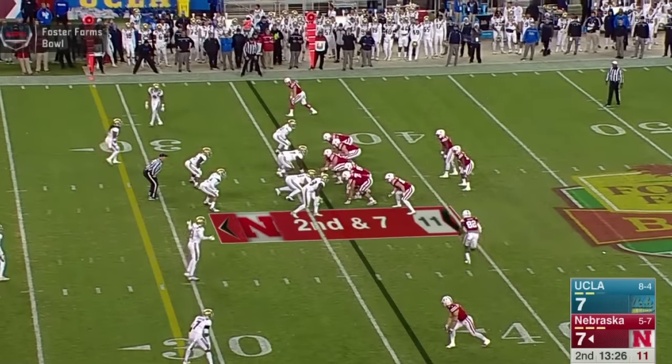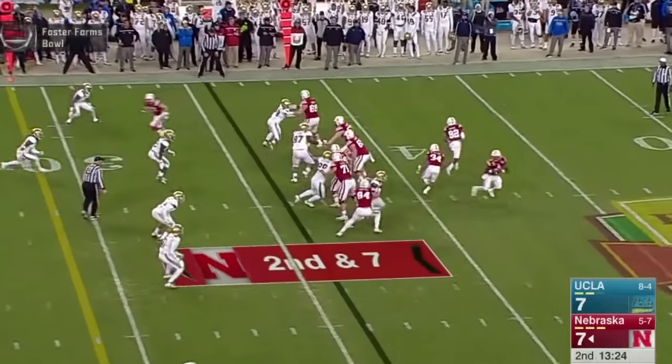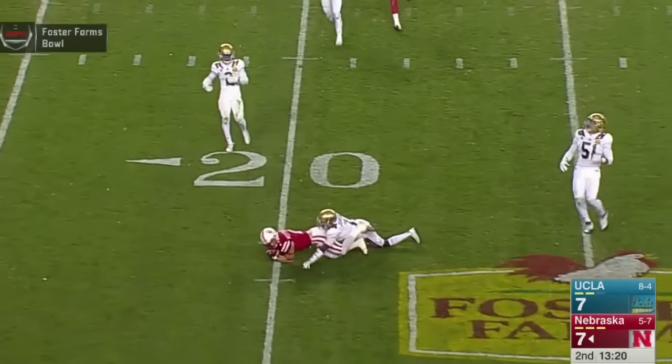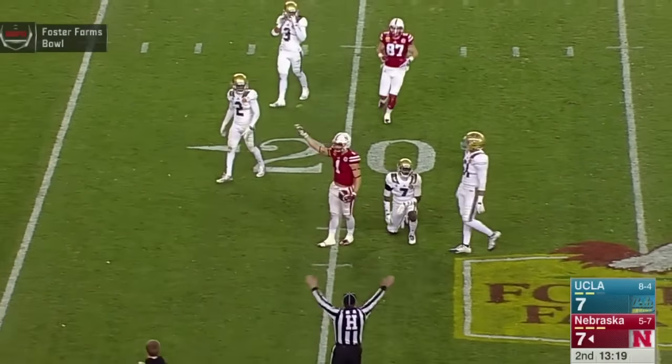A minute and a half into the second quarter. More in motion, Tommy turns, rolls the pocket to the near side, sets, throws — pass. Westerkamp catches at the 20-yard line. What a grab by Westerkamp.